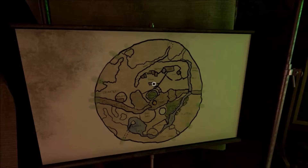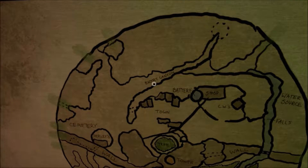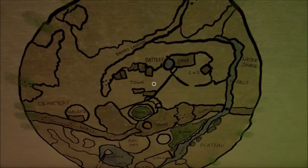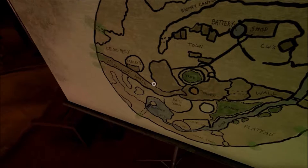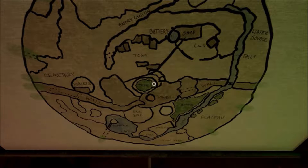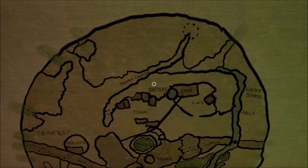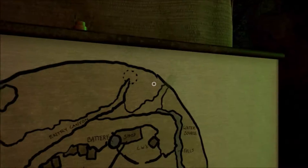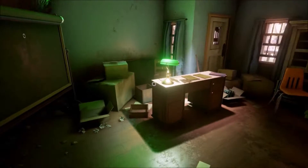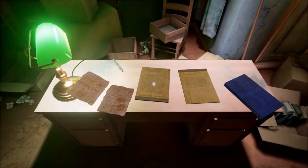Oh, here's a picture of: battery shop, town tree, tower, wall wall wall, rail yard. Sweet, now we can come in here. Look at this — all sorts of papers over here.